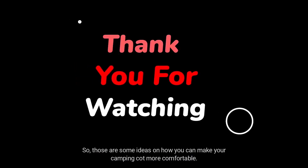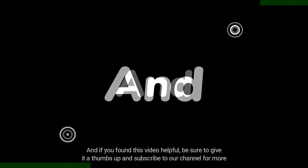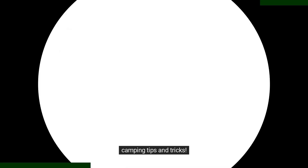So, those are some ideas on how you can make your camping cot more comfortable. Do you have any other tips? Let us know in the comments below. And if you found this video helpful, be sure to give it a thumbs up and subscribe to our channel for more camping tips and tricks.